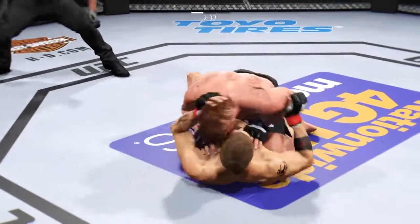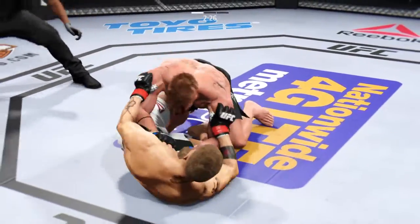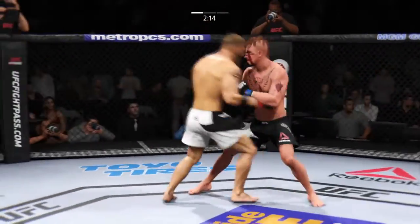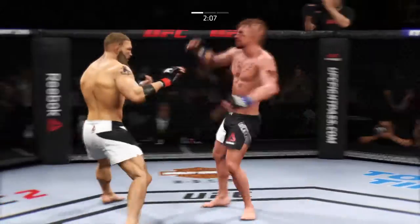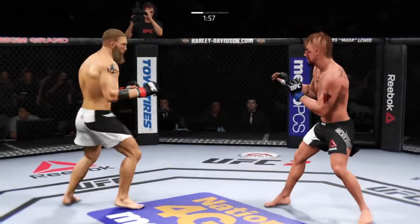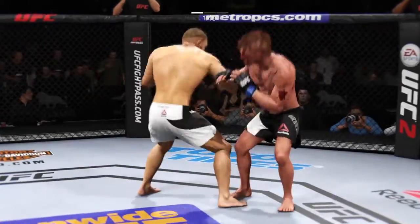He's in half guard. Back on their feet. Vicious knee to the body. Nice knee by him. Big straight punch. He is going after it here. He connects with the leg.